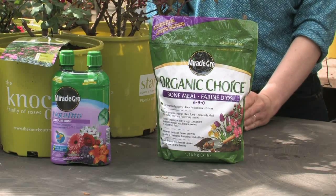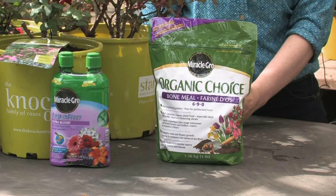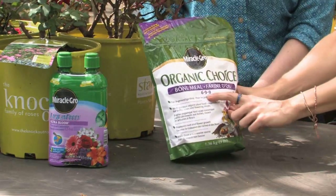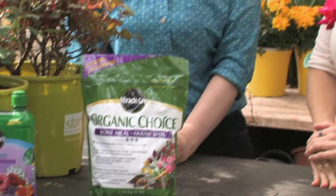Anything that blooms a lot like these do are heavy feeders, so you need to follow up with food. Bone meal is here as well — yes, bone meal is a great natural option and it is slow release. When looking for any fertilizer for roses, you want a higher middle number, and a little bit higher first number. The higher middle number is good for root growth as well as flower growth — if you have a good root system, you're going to have good flowers.